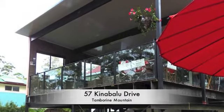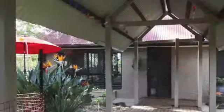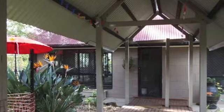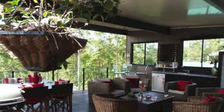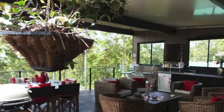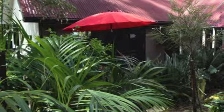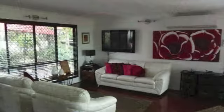57 Kinabalu Drive has opportunity written all over it. With two fully self-contained units, it's a great package that will no doubt impress investors, holiday stay, and first home buyers alike. This unique property offers the perfect blend of privacy, serenity, and exclusivity, positioned on a large quarter-acre block — the possibilities are endless.